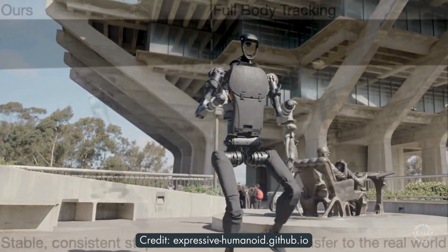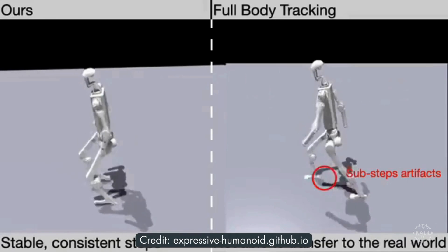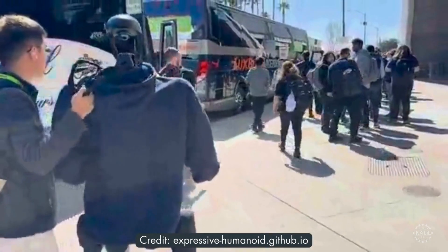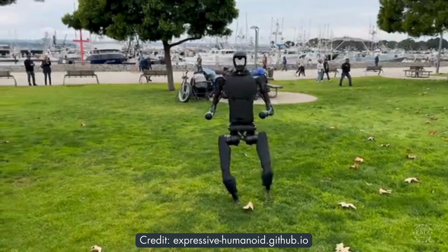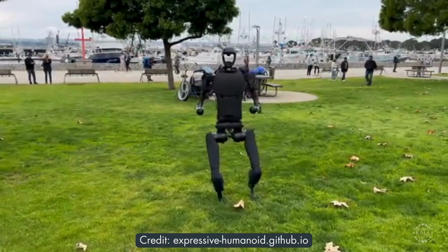The robot learned its moves by practicing in a computer simulation. It performed well in real-life situations, but there were also challenges like preventing damage from falling. Future plans include making the robot work on its own using a camera system.